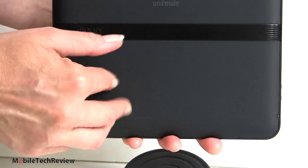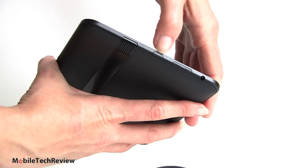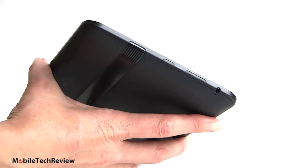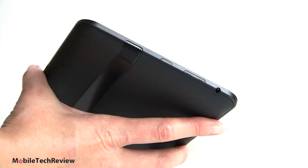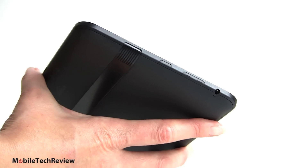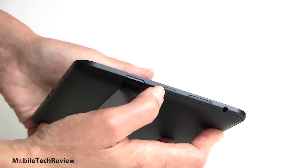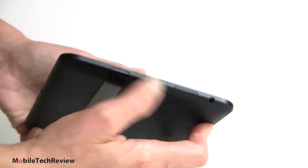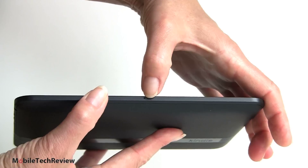We have a soft-touch finish here that feels good in the hands and is pretty rugged. On the side: this is the power button and these are the hardware volume controls — let's hear it for hardware volume controls, important for a device used for watching movies. There's the 3.5mm stereo headphone combo mic jack. These buttons are not the easiest to find by tactile feel; it's actually easier if you use Amazon's case, which has all the right cutouts for buttons and controls.